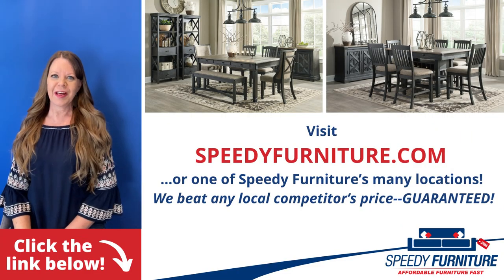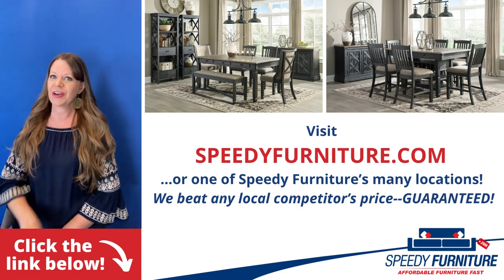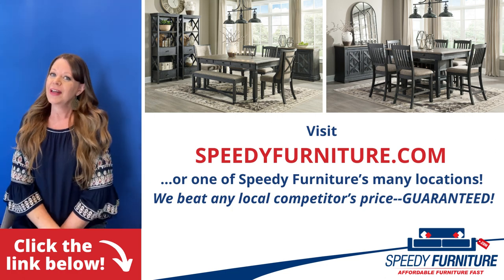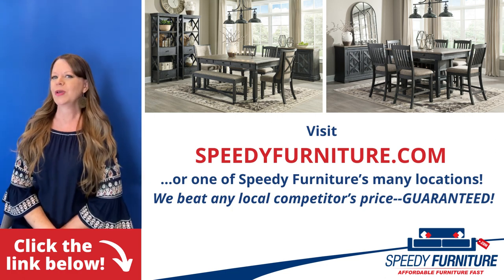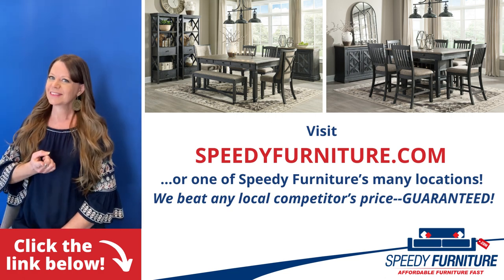Want to see all the pieces available in the Tyler Creek dining room group? Just click the link below. You can go to speedyfurniture.com to find one of our many locations near you, and remember, we'll beat any local competitors' prices, guaranteed.